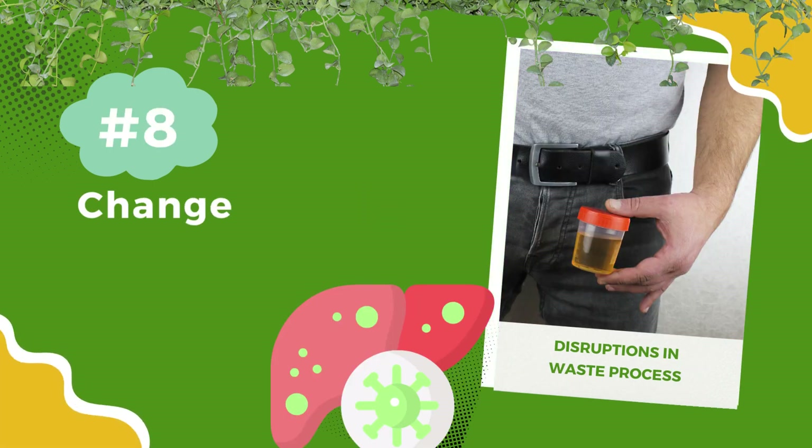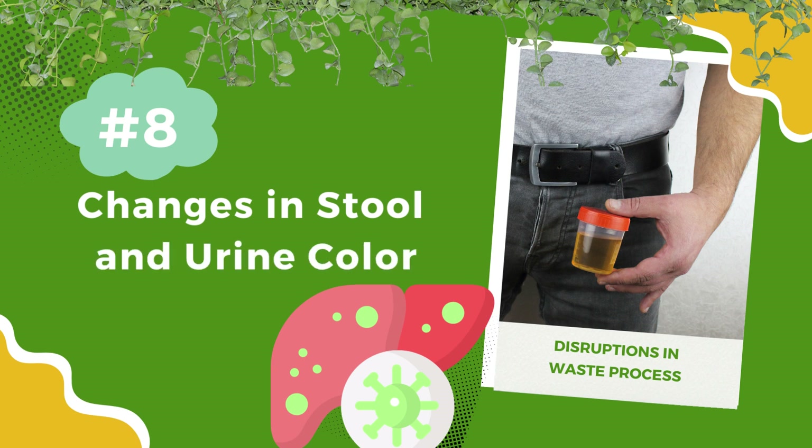Number 8: Changes in stool and urine color. Dark urine or pale stools may be signs of liver issues. Your liver helps process waste, and changes in color can indicate disruptions in this process.